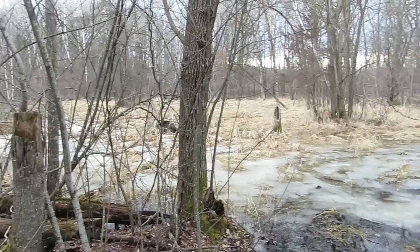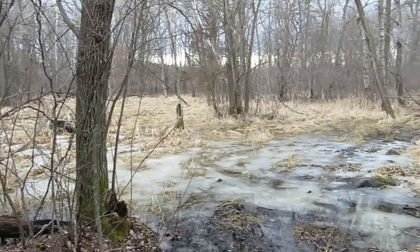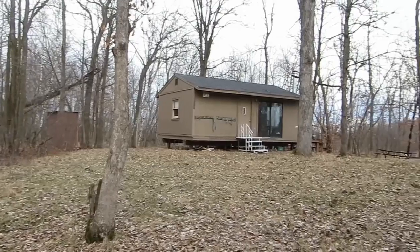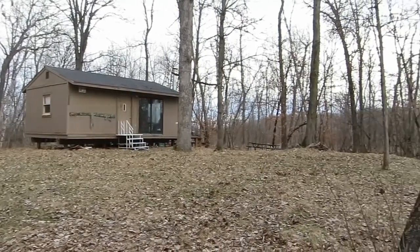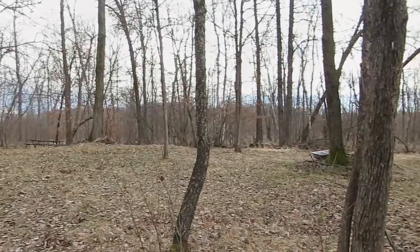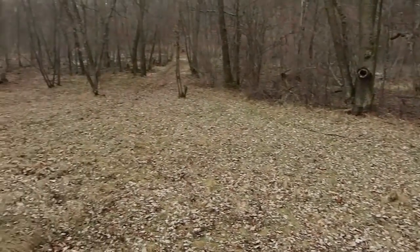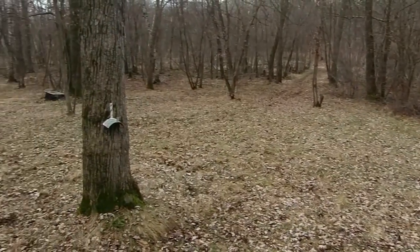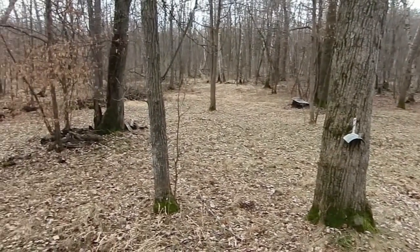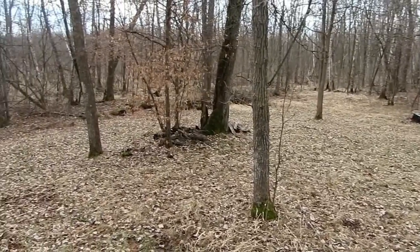Now we're looking towards the northwest corner of the property and then back to the hunt cabin. Here's the hunt cabin on a little knoll out in the woodland. This is a primitive hunt cabin — we've got an outdoor toilet, and there is a well with a hand pump on it.